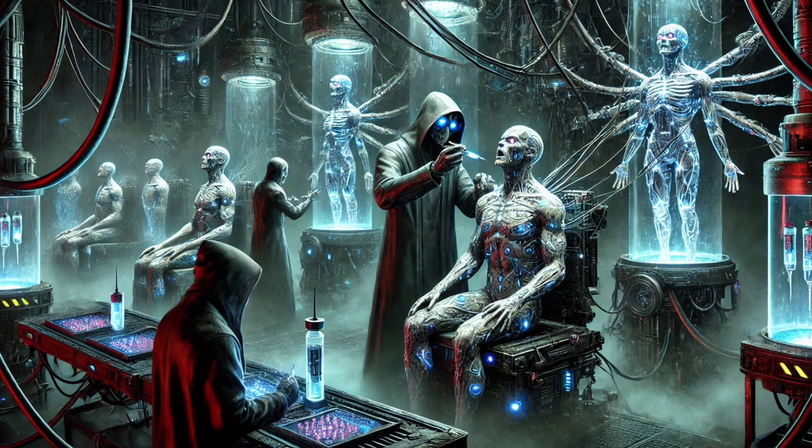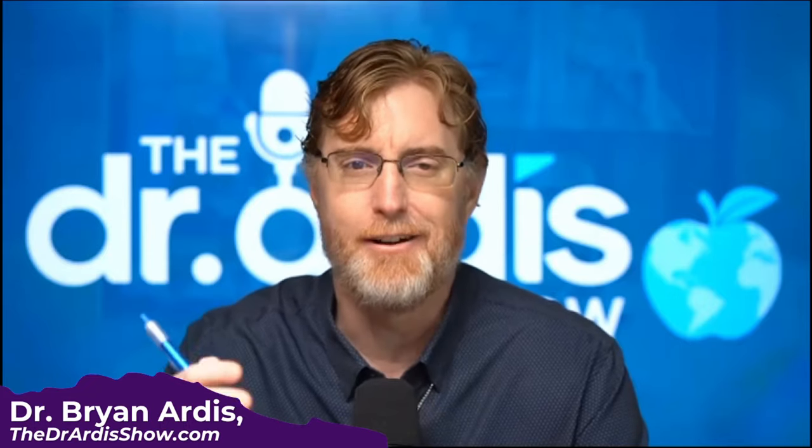Quantum dots are usually cadmium-based — little pieces of cadmium metal with electronics tied to them. They say they're going to make human beings part of the Internet of Things, meaning you're all connected like computers connected to the internet. You will be something they can hack into, alter, and change. They claim these submarines and little nanocars — controllable nanotech and quantum dots — can actually release medicines and life-saving drugs for people if they have them in their body.